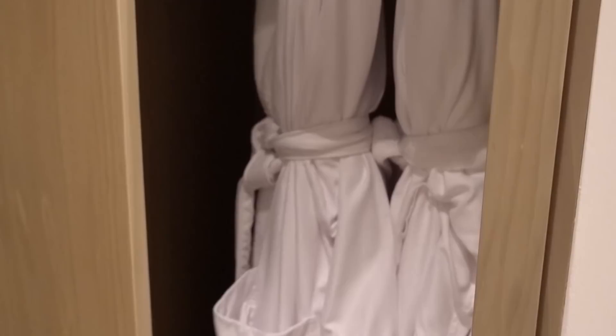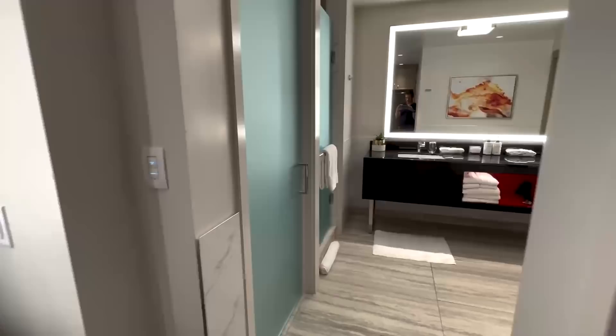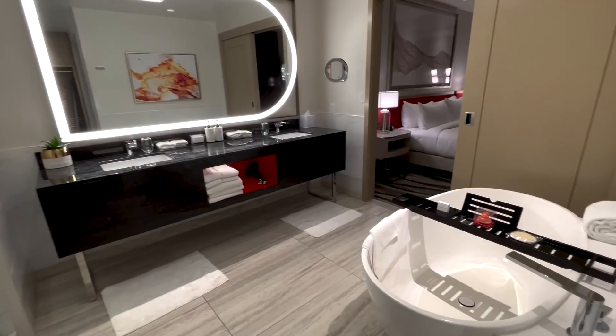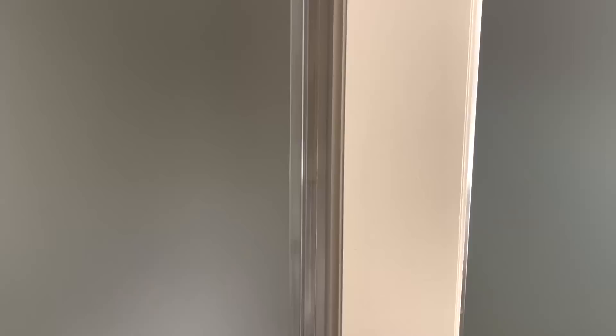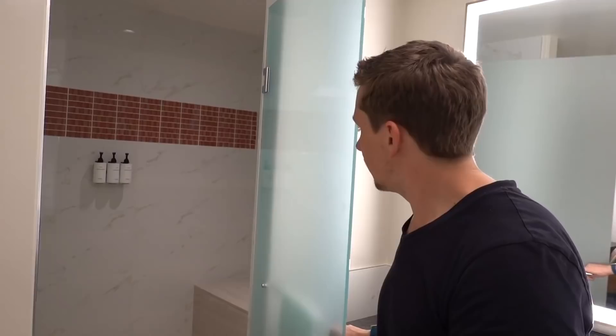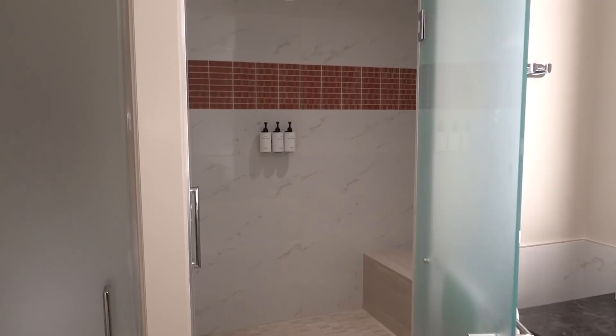They have a couple of nice bath robes and slippers — I love putting on a robe after a nice shower at these fancy hotels. The bathroom might be my favorite part: a beautiful, really well-lit mirror, a door on the left to the toilet, and on the right a huge shower. Like enormous — I don't know if you'll be able to see the size of it in this video, but it is freaking huge.